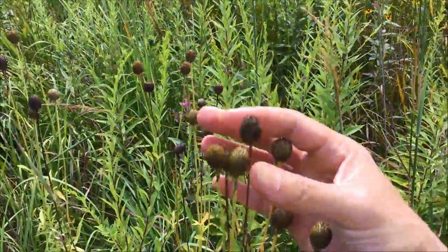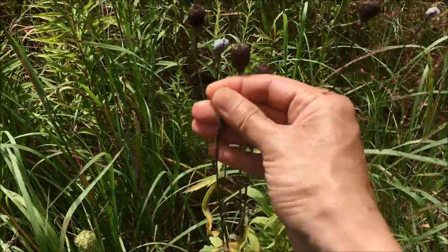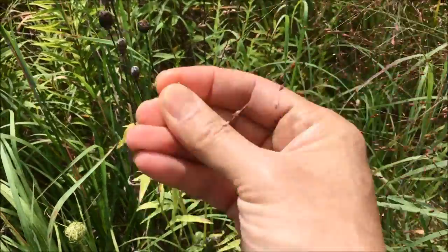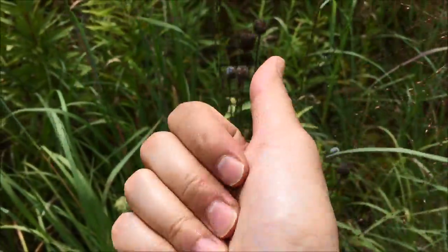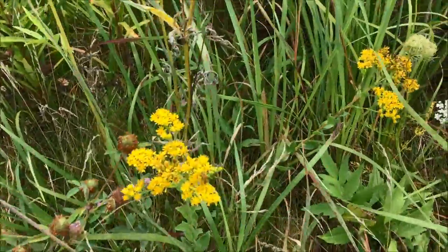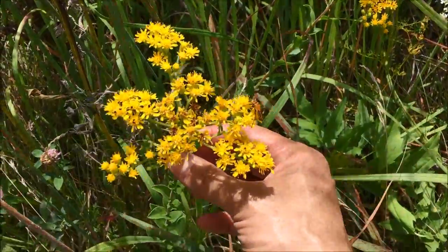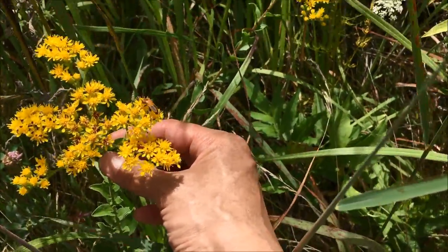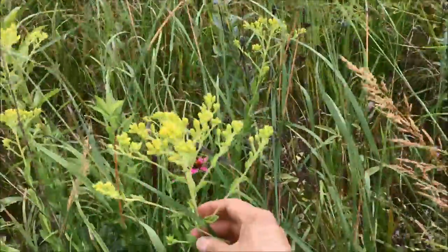The gray-headed coneflower has now passed. Some of them have gotten very dry. These seed heads are very aromatic — nice to smell. Sitting down below here, a short maybe two-foot plant, is a stiff goldenrod. It looks like these are in full bloom. There are some others past this switchgrass which are not yet in bloom — they're about to bloom.